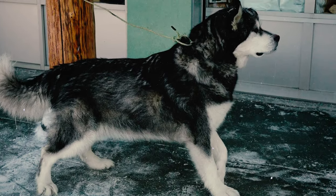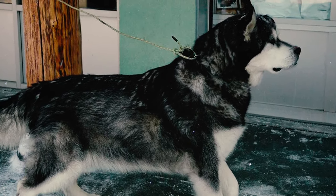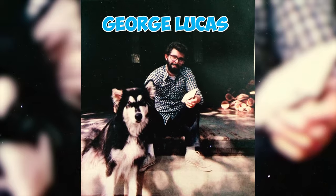Fact 51: Alaskan Malamutes have also found their way into the hearts of some notable individuals throughout history. Famous owners of Alaskan Malamutes include explorer Richard E. Byrd, baseball hall of famer Vida Blue, renowned film director George Lucas, and beloved actor-comedian Robin Williams.